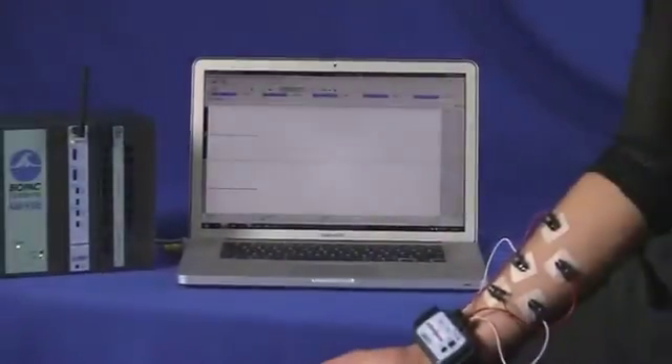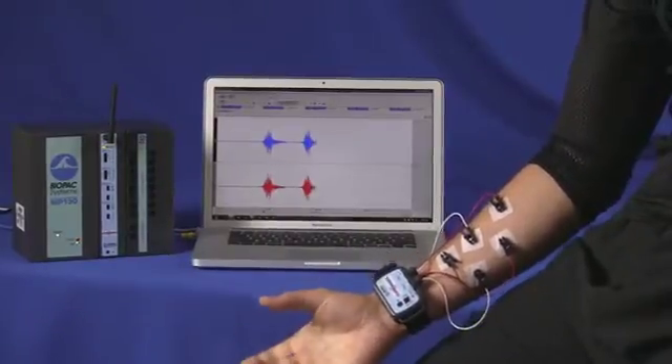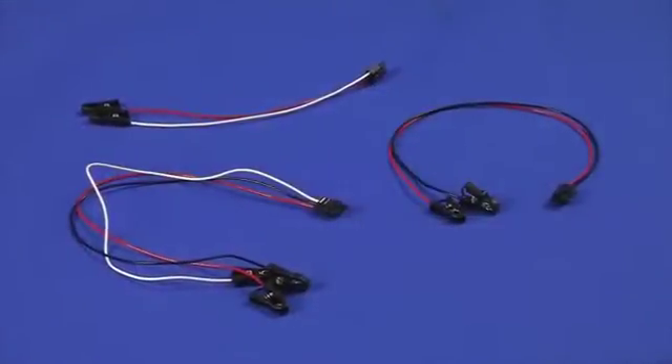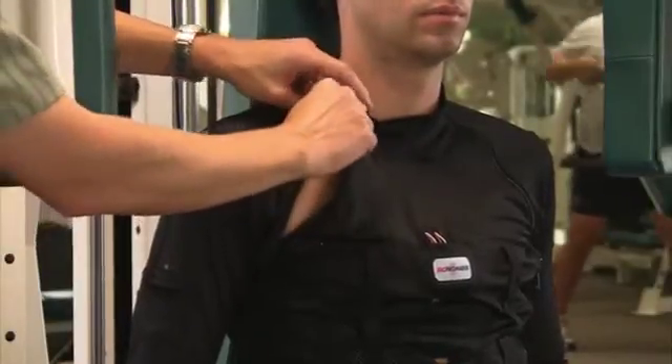A Bionomatics device consists of two parts: a transmitter that is worn by the subject to amplify and send the physiological data, and a receiver module. Bionomatics accessory items include transducers, electrode leads, and a custom pocketed sports shirt to comfortably hold multiple devices in place. The shirt has zippers placed for easy access to electrode sites and is available from extra small to extra large.